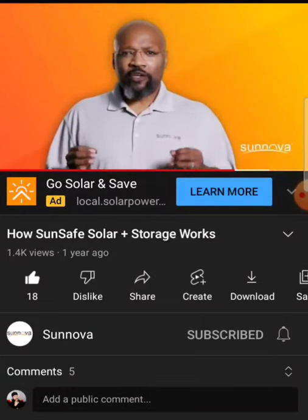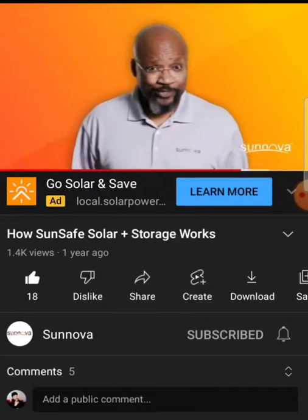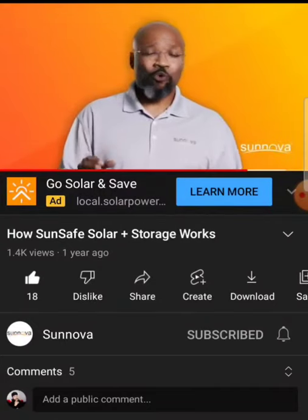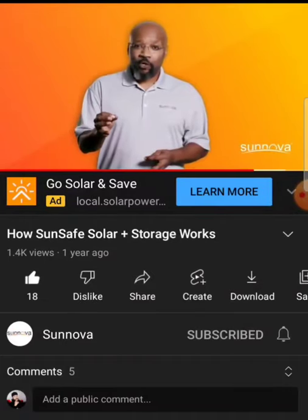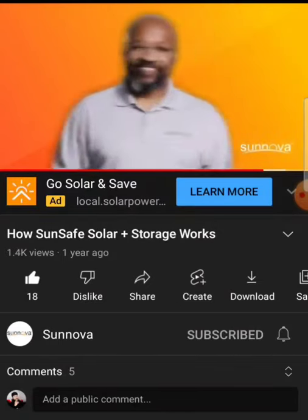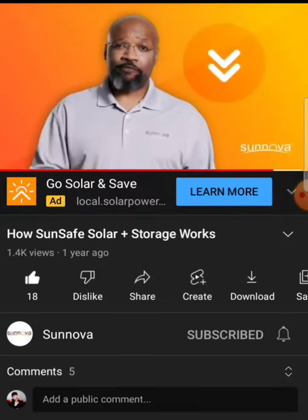Remember, dealing with an unpredictable power outage doesn't have to be a major life disruption. With SunSafe Solar Plus Storage, you won't be left in the dark. Because at Sinova, we believe all homeowners should have the freedom to live life uninterrupted. For more information on Sinova SunSafe, visit the link in the description of this video.